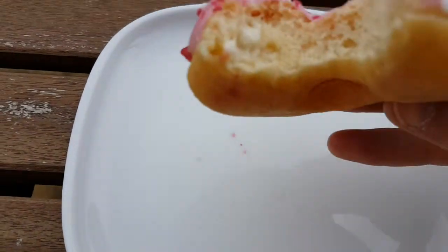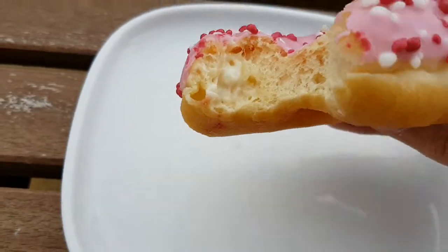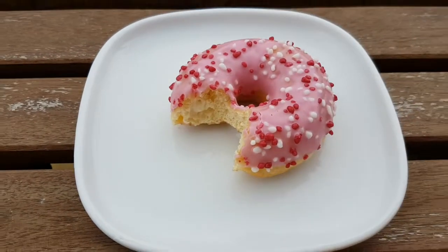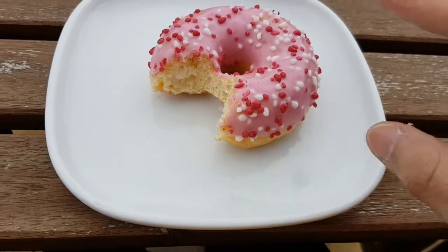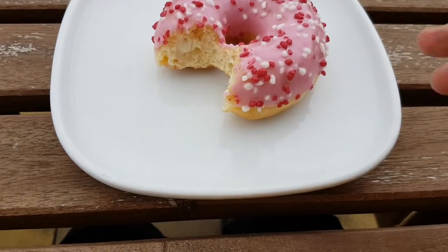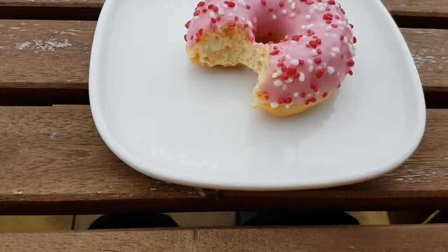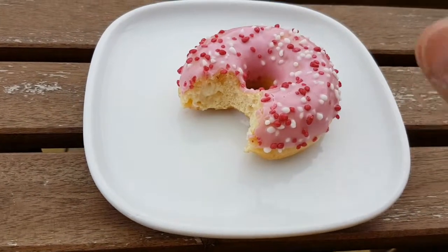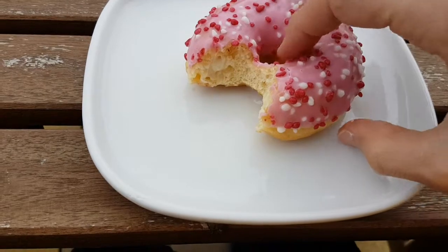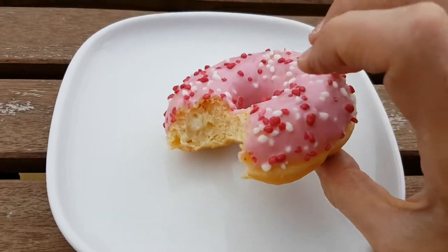Going to take a bite. Nice soft donut texture. The pink icing does have a hint of strawberry flavour. And it's just creamy stuff inside, which is really nice.